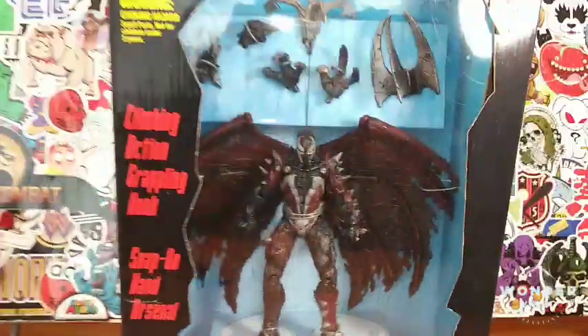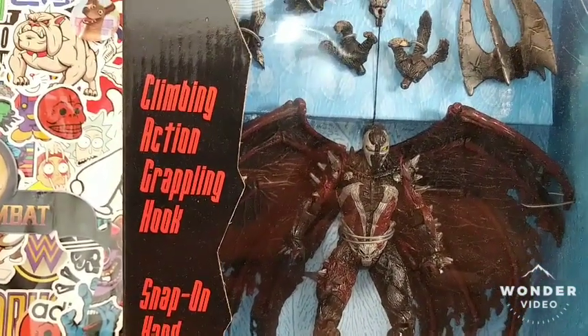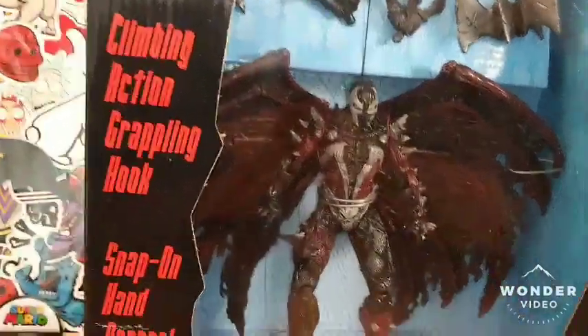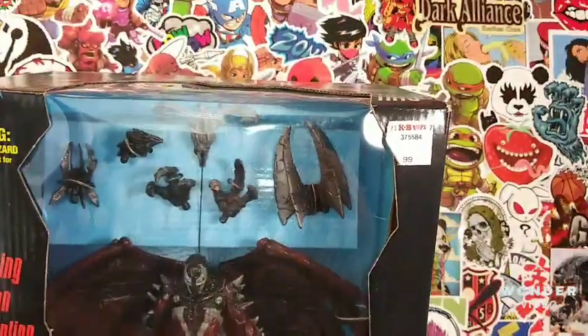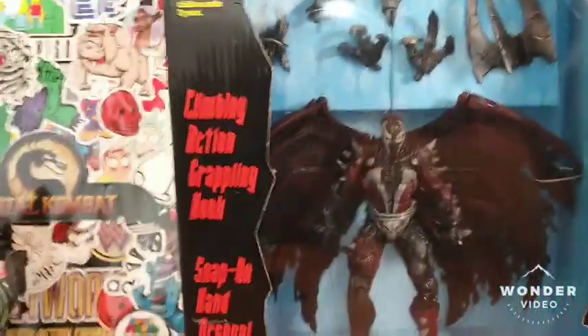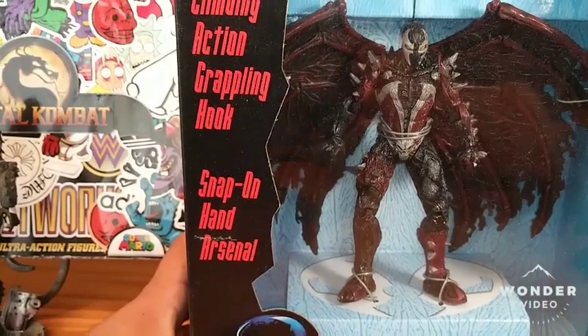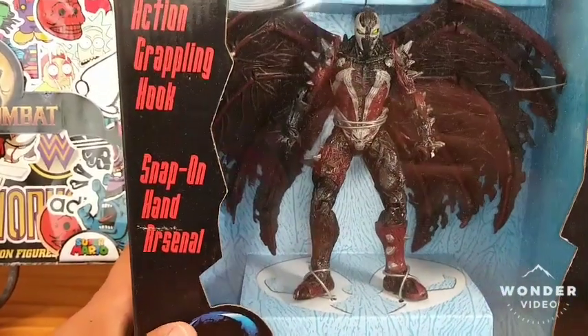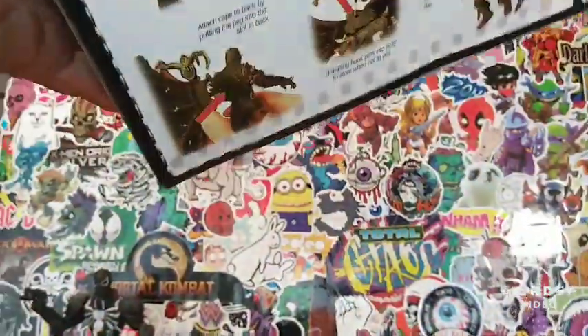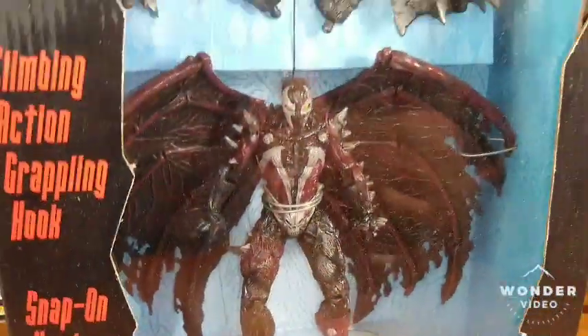Right here guys, this is Attack Spawn — a figure I've been wanting to get out of the box for a while, so I figured today would be the day. As you can see on the box, $12.99 from KB Toy Stores. This is not a newer figure; it's actually from 1997 or '98 when it first came out.